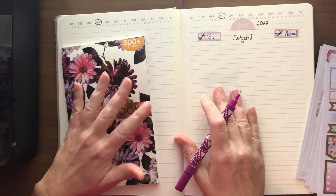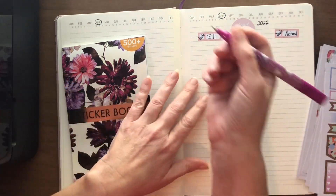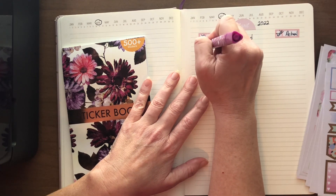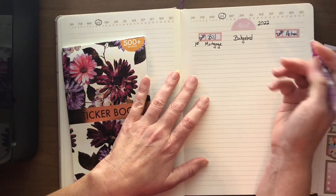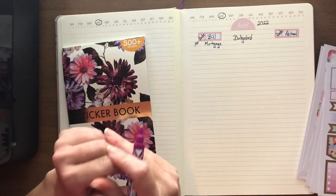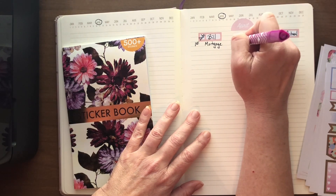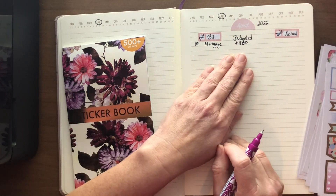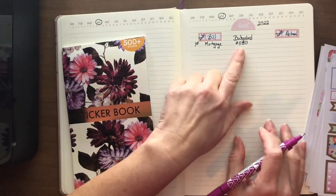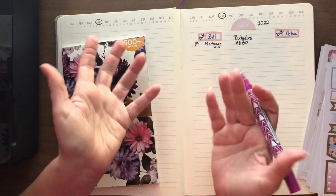I typically start with the first, and that is my mortgage. We are working on paying it down, not as fast as I'd like, but right now it's just getting minimum payments. I've budgeted $1,150 — I think it's like $1,148 or $1,149 — so I budget a little bit over to make sure I've got it, and I always pay that little bit over. Just, why not?